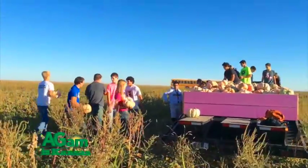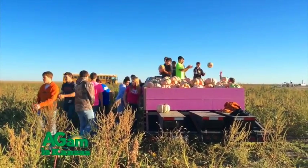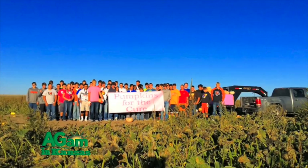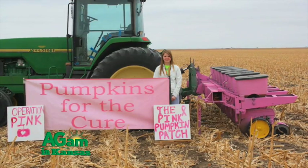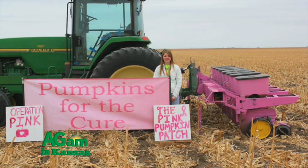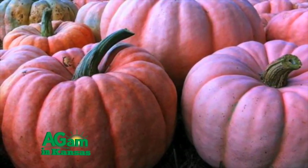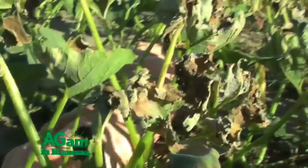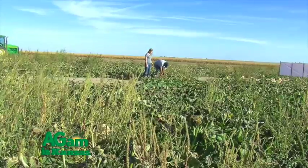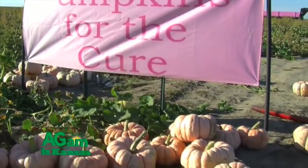Then we decided, why not get other chapters involved — not just Holcomb, but throughout the nation. We thought to try to get one or two chapters in so many states that year and then grow from there. The Pink Pumpkin Patch Foundation has growers sign a contract with their seed companies. Growers plant these pumpkins in late May or early June, and once they harvest in October, they donate a certain percentage of each pumpkin sold back to the foundation, which then gives grants to breast cancer research organizations that actually do real research.